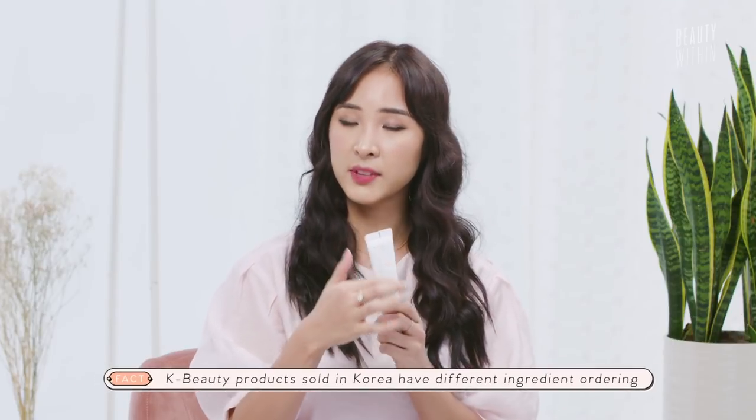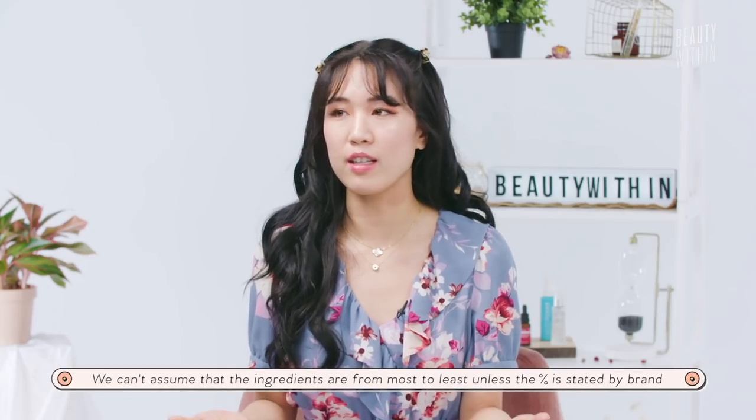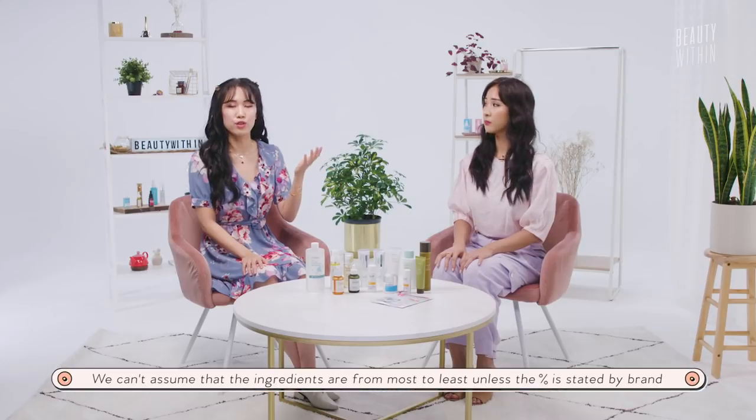Here's a little disclaimer. In the U.S., the way ingredients are ordered is by the amount found in the product. Because South Korean regulations for ingredient ordering are different, we can't assume — unless otherwise stated by the brand — how much of a certain ingredient is found in the product. So they're not necessarily in order. Jumping into the products, let's start off with something that we both love: serums!